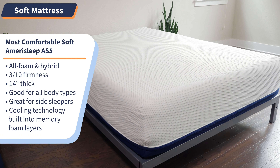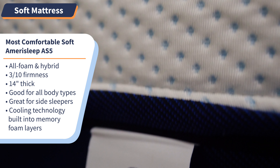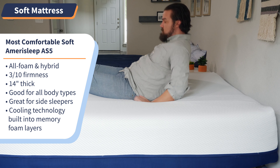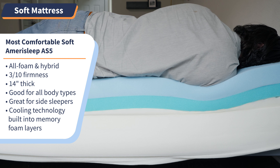If you're a side sleeper or have a light body weight, a soft mattress may be the best fit for you. Check out the Amerisleep AS5, our pick for the most comfortable soft mattress of the year. This bed comes in two options — all foam and hybrid — and both are very soft; we rated them a 3 out of 10 on our firmness scale. Because of its 14-inch thickness, all body types can sleep comfortably on the AS5 regardless of size, though we think side sleepers of all body types would love it the most.